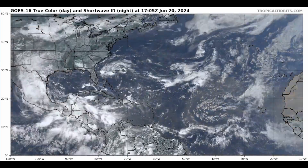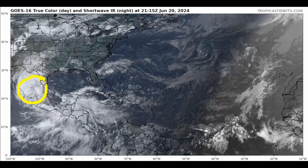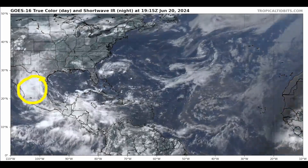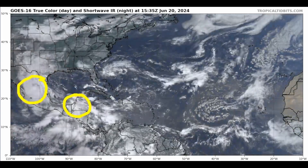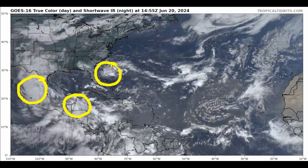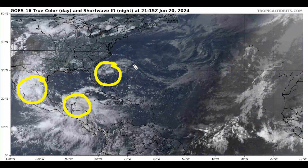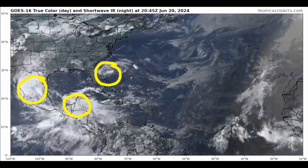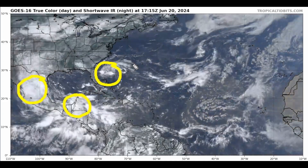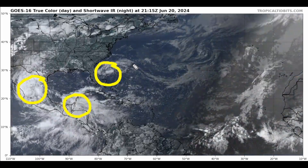The tropics continue to be active as of today. We now have post-tropical cyclone Alberto moving over central Mexico. We have another area of disturbed weather beginning to take shape over the northwestern Caribbean. But we also have another area of disturbed weather that the National Hurricane Center has been closely monitoring that will possibly likely impact northern Florida, Georgia, and the Carolinas. So the tropics remain pretty busy for the time of year.